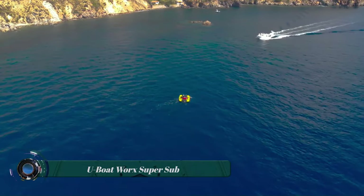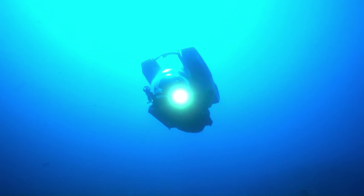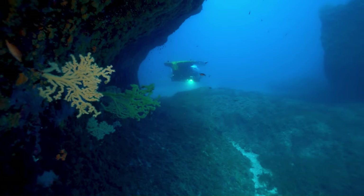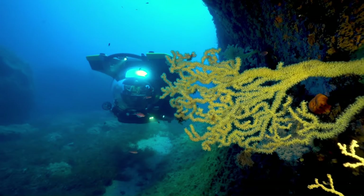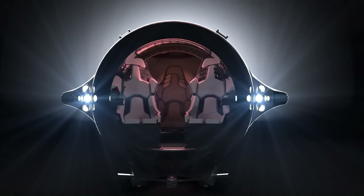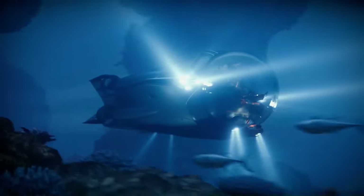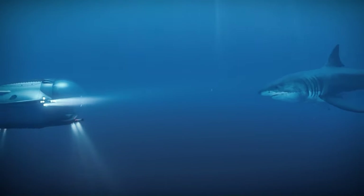The U-Boat Works Super Sub is a high-performance submersible designed for luxury yacht owners and thrill seekers. It's known for being the fastest private submersible on the market, reaching speeds of up to 10 knots (almost 12 miles per hour), which is faster than most dolphins and several knots faster than the average submersible. This is due to its hydrodynamic design, with a long tail and side fins that resemble a shark. Beyond speed, the Super Sub boasts impressive maneuverability, allowing for steep inclines of up to 45 degrees and rapid turns.